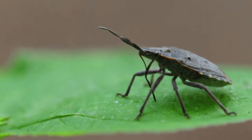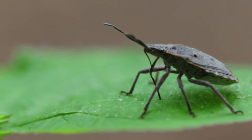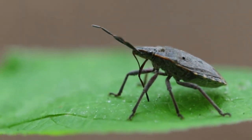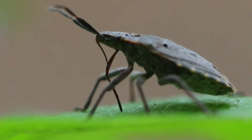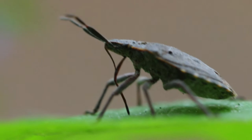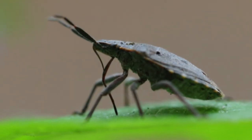And over here we've got a stink bug busy feeding on this plant with its fierce sucking mouthpart. It's basically got a straw for a mouth that's as sharp as a hypodermic needle at the end, that it pierces into the plant and then drinks the plant sap from there.